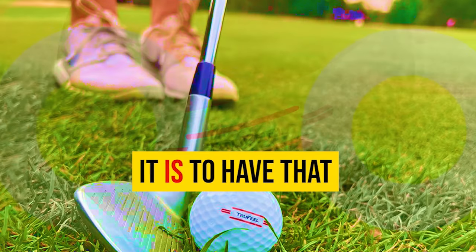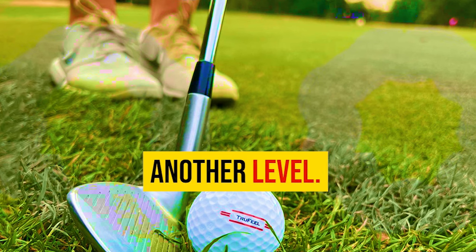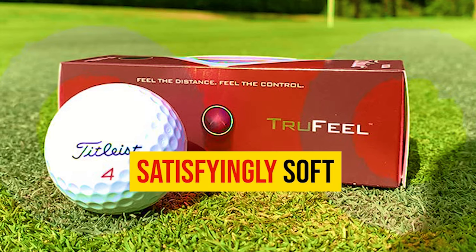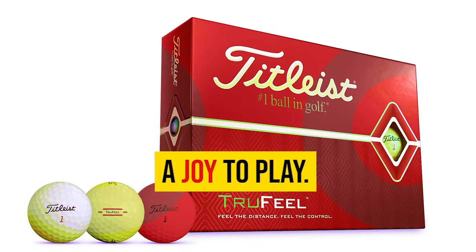We all know how important it is to have that delicate touch around the greens, and this ball takes it to another level. Unlike many others in its category, the True Feel defies expectations by providing a satisfyingly soft feel on impact, making those delicate shots a joy to play.